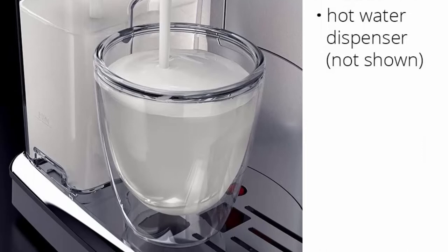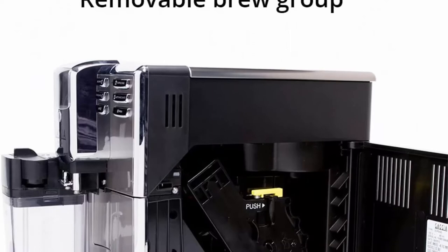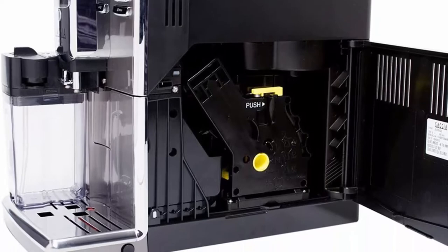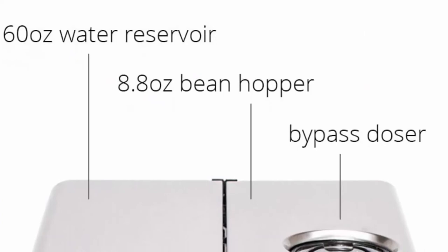Temperature control with three different settings: Min 177.5°F, Med 182.9°F, and Max 184.5°F. Features a removable 60-ounce water reservoir accessible from the top left and an 8.8-ounce capacity bean hopper accessible from the top right of the machine.